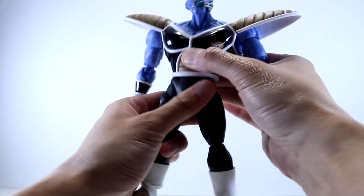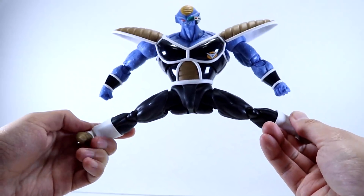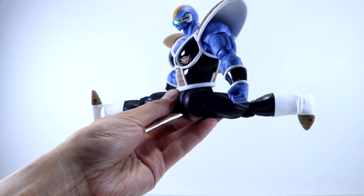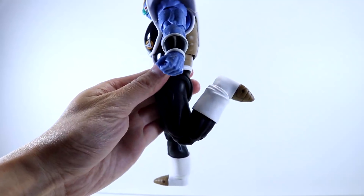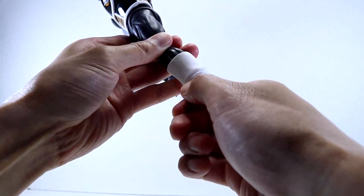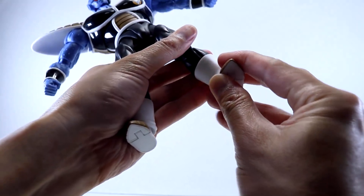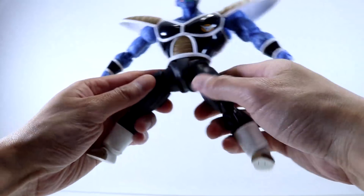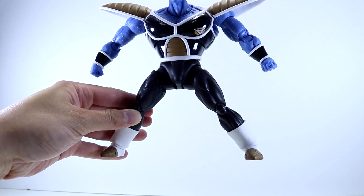Looking at his legs, Burter can kick out and do splits relatively well, and he kicks back and forward nicely. You get upper thigh rotation, double knees, swivels at the feet, limited downward ankle flex but a tad upward. There's some toe articulation and quite decent ankle tilt — you can actually plant his feet flat on the ground with his legs quite far apart, which is better than most figures.